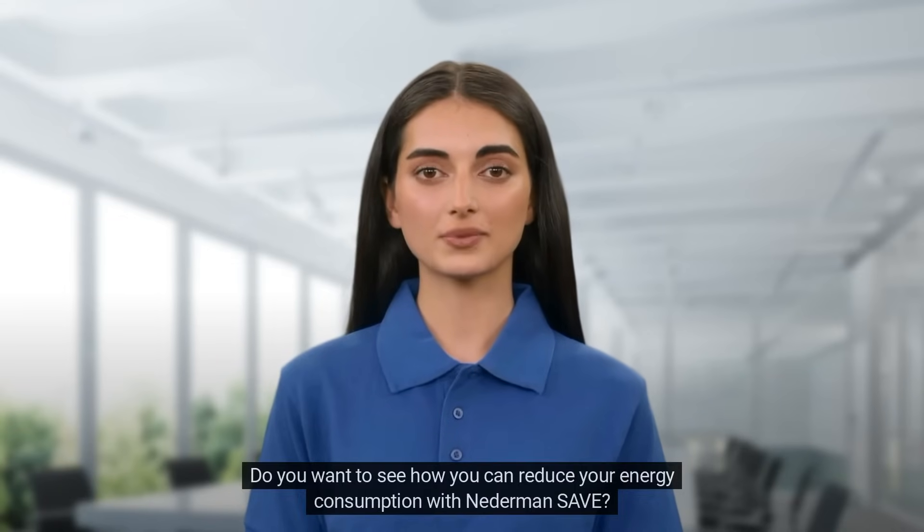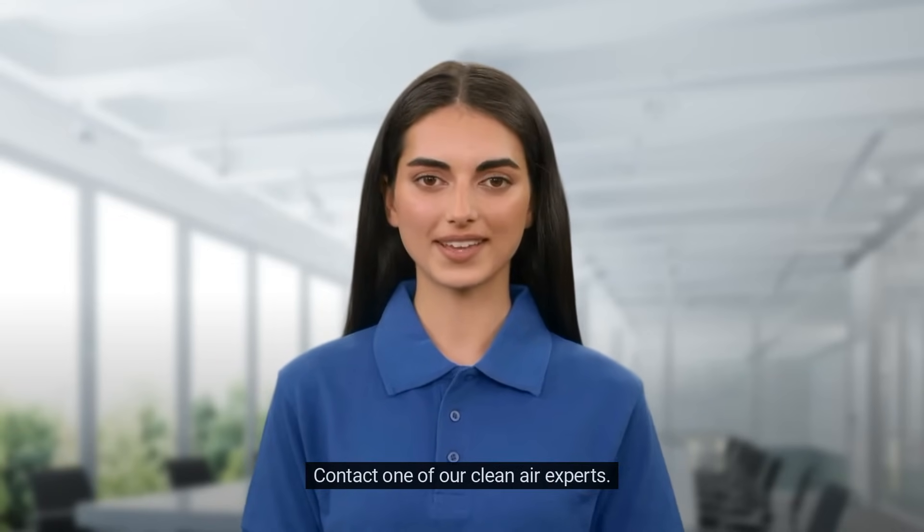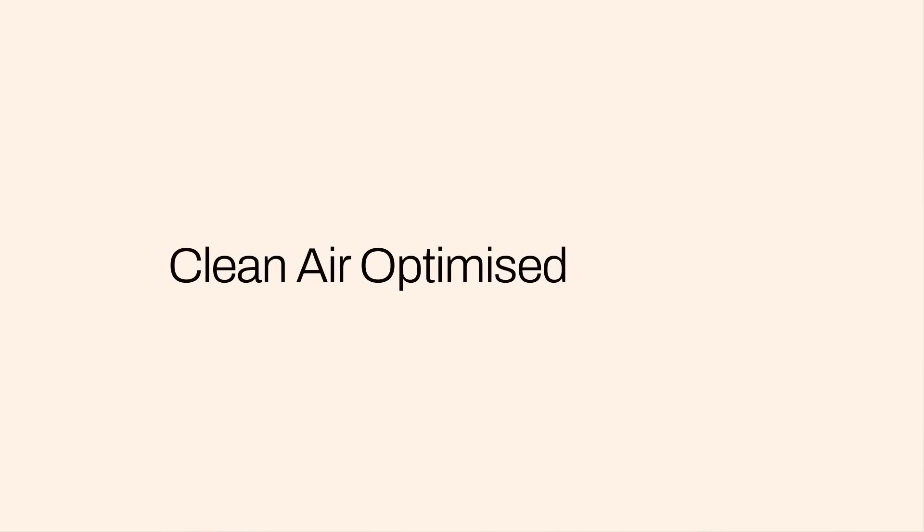Do you want to see how you can reduce your energy consumption with Nederman SAVE? Contact one of our CleanAir experts. We deliver CleanAir Optimized — for you.